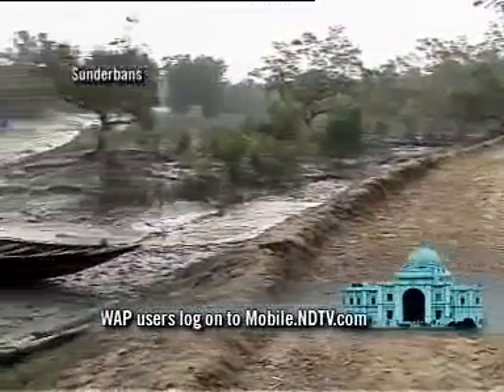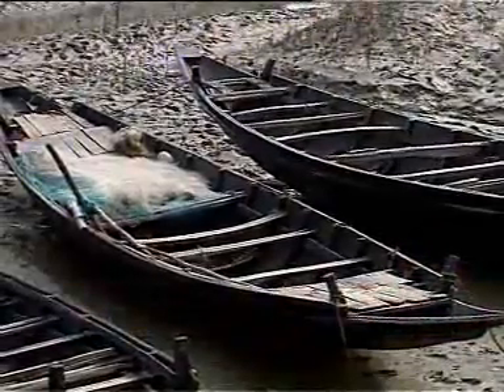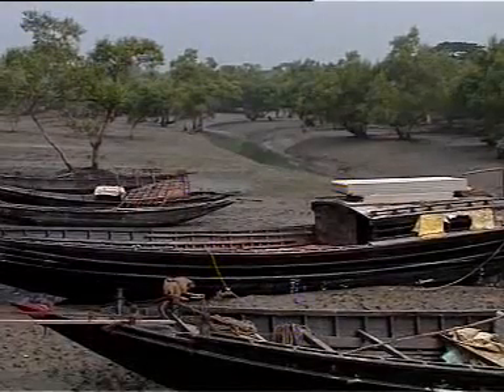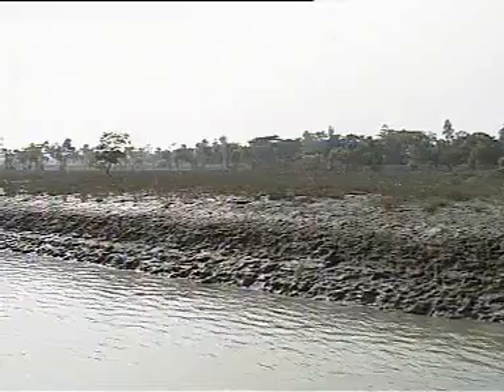The Sundarbans is intersected by a complex network of tidal waterways and mudflats. These rivers and creeks are the meeting place of salt water and fresh water and the region of transition between fresh waters of the river originating from the Ganges and the saline waters of the Bay of Bengal.